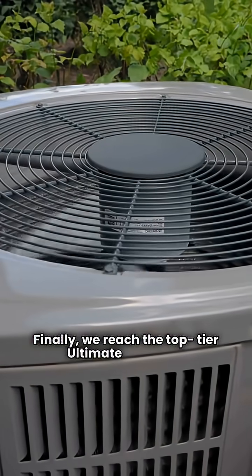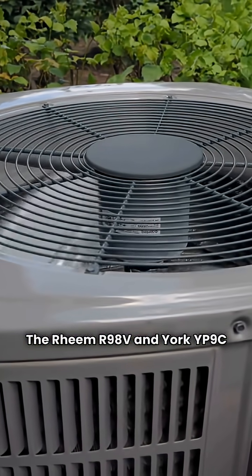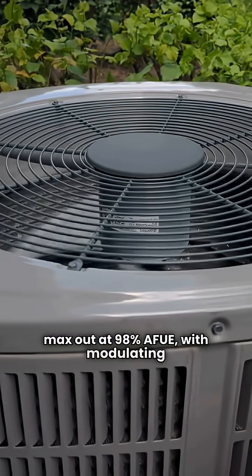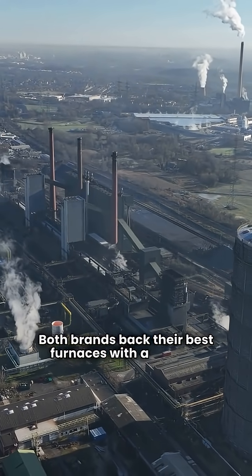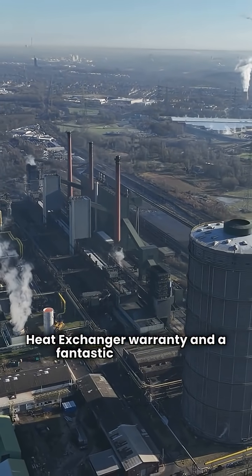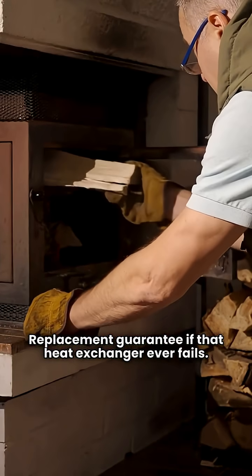Finally, we reach the top-tier ultimate furnaces. The Rheem R98V and York YP9C both max out at 98% AFUE, with modulating gas valves and communicating technology. Both brands back their best furnaces with a lifetime heat exchanger warranty and a fantastic 10-year unit replacement guarantee if that heat exchanger ever fails.